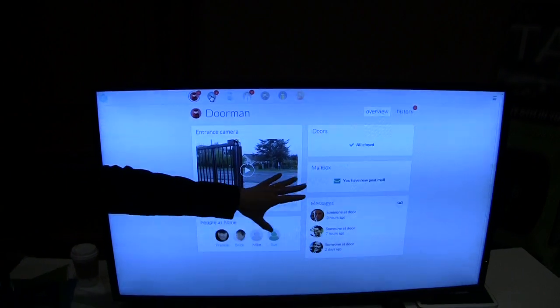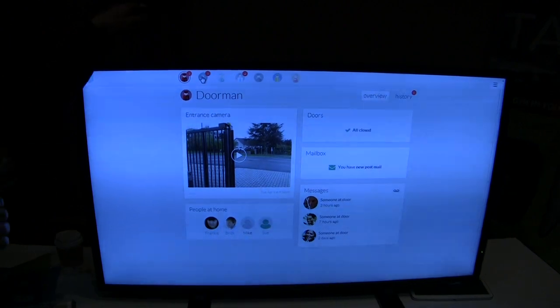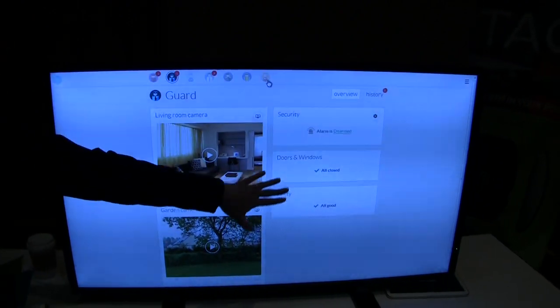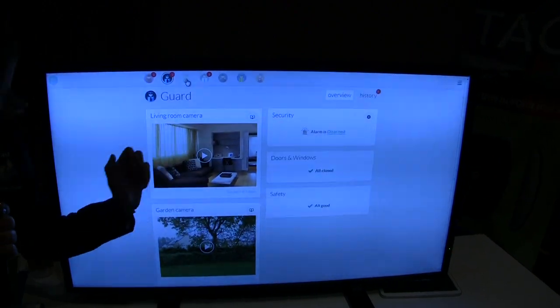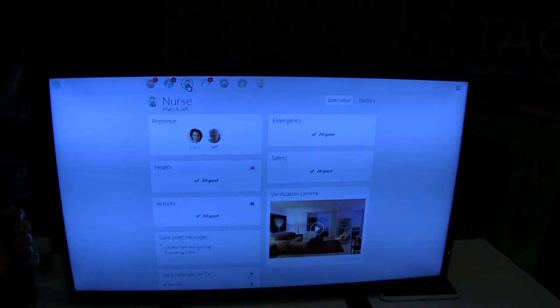The Doorman tells you if there are visitors who came to your home and also who is at home — for example, if the children are back from school. Then we have the Guard, and the Guard is the security component. You can arm your security system, and it will alert you if there is an intrusion or any safety issue like smoke detection.